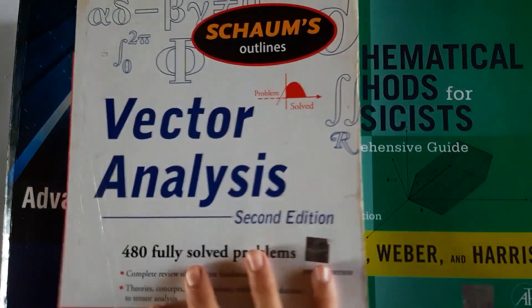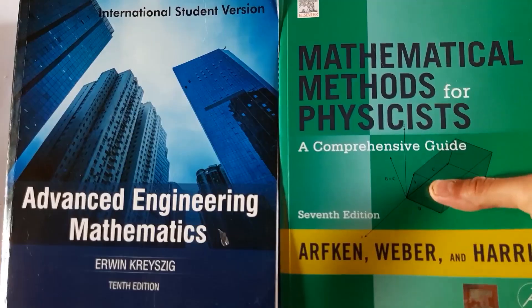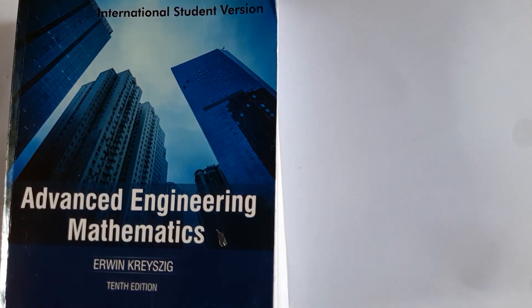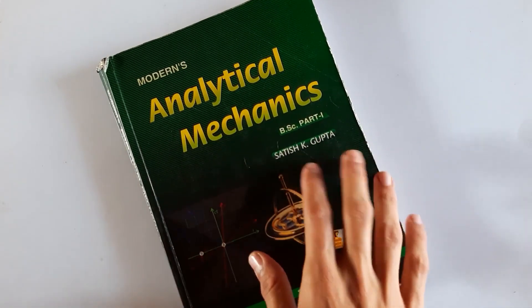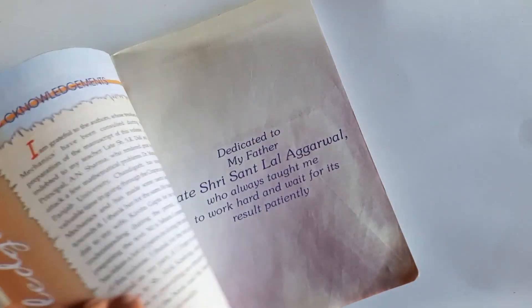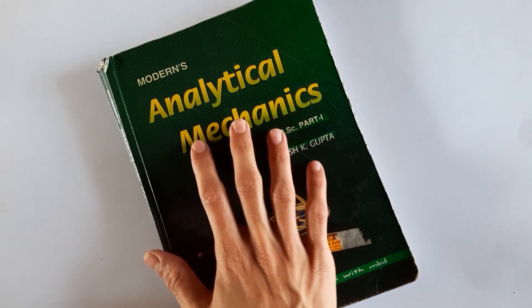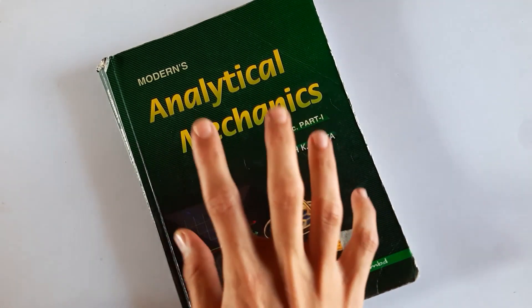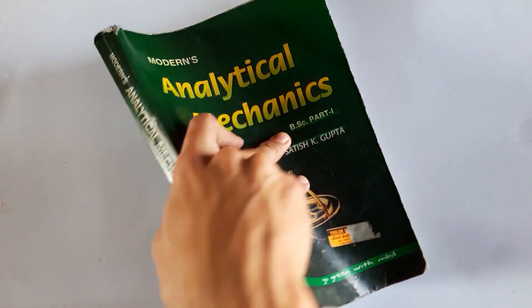If you want to become good in mathematical physics, you should have all those books. There was also a course on mechanics. For mechanics I studied Analytical Mechanics by Satish Kumar Gupta — from an academic perspective it covers almost everything needed, though it does have some mistakes.